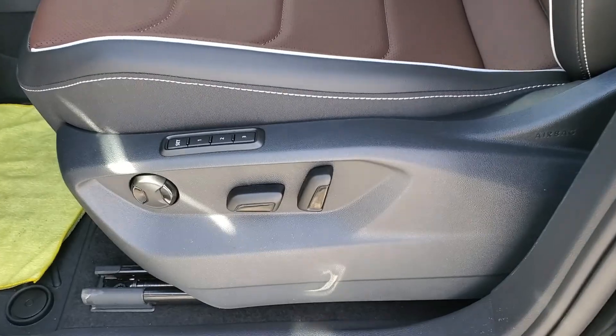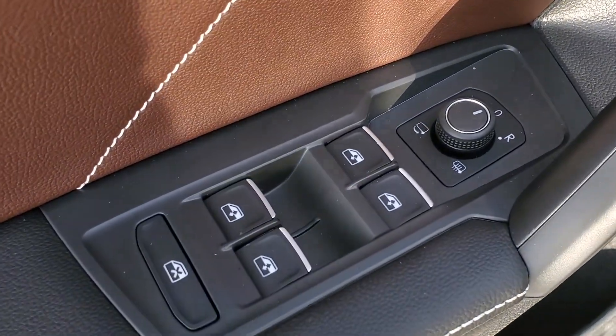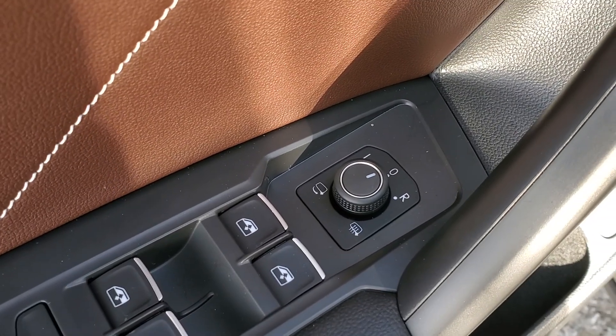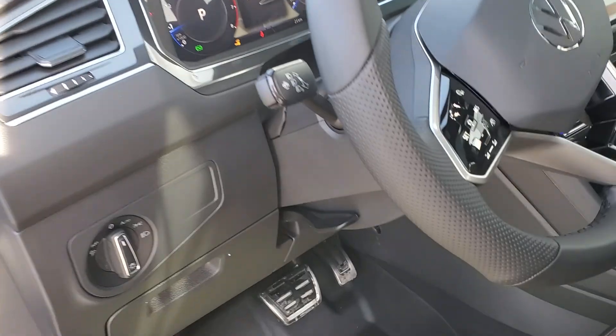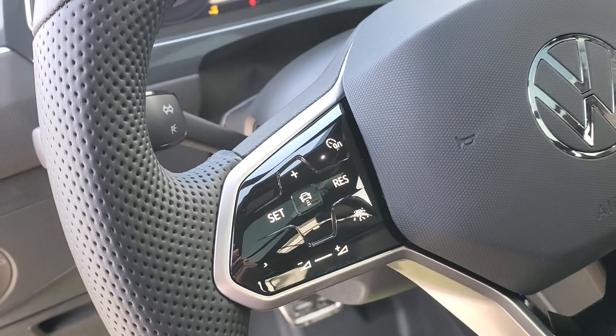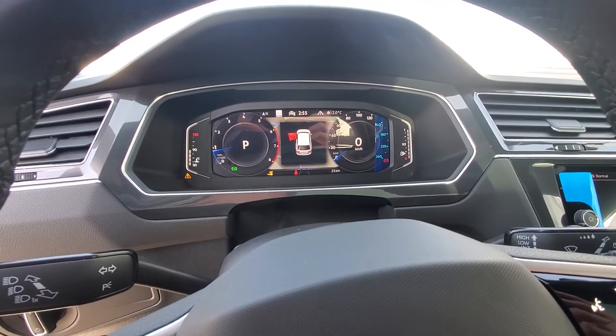Memory function driver's seat, express one-touch windows in all four positions, heated power folding mirrors, auto headlights, auto high beam control, and a digital cockpit.